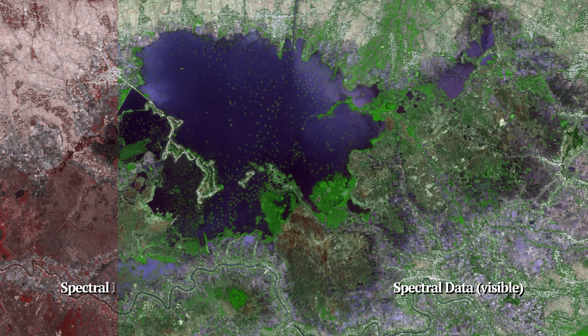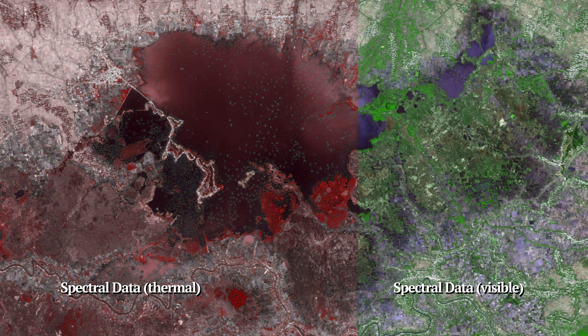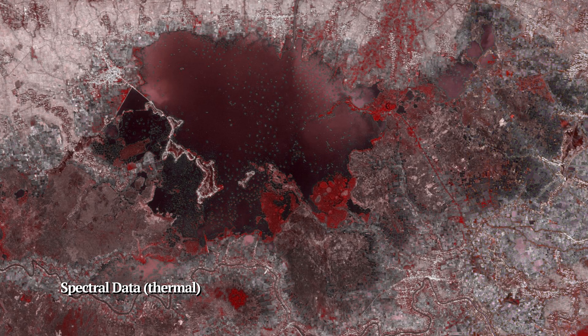I'm trying to use ocean remote sensing to see if we can detect plastics in the ocean. My purpose is to determine where plants are in specific areas thermally instead of just looking at their spectra, so we can accurately see if the thermal data matches up with the spectra data.